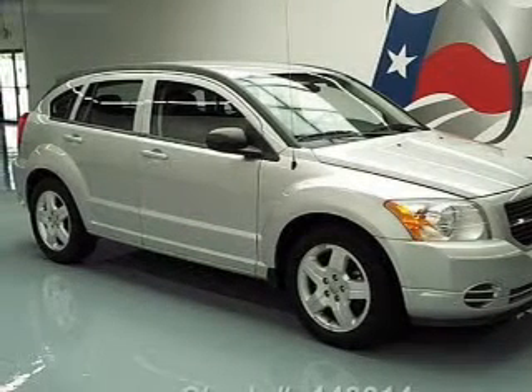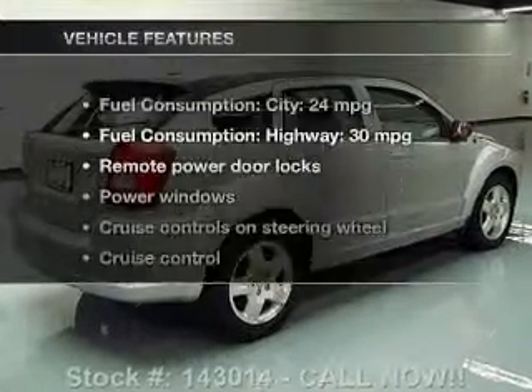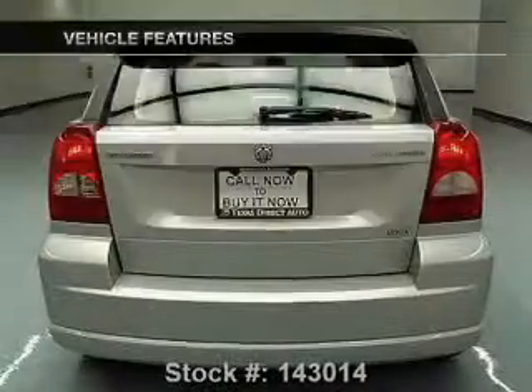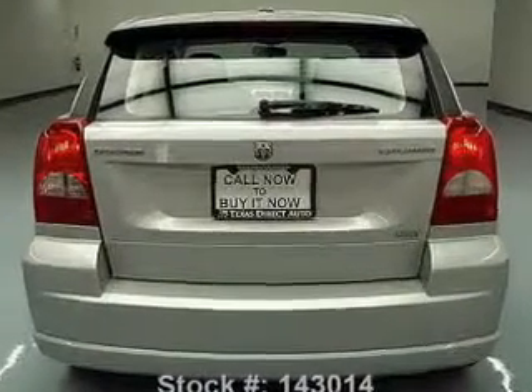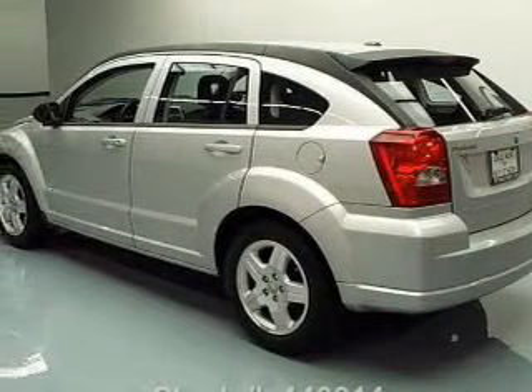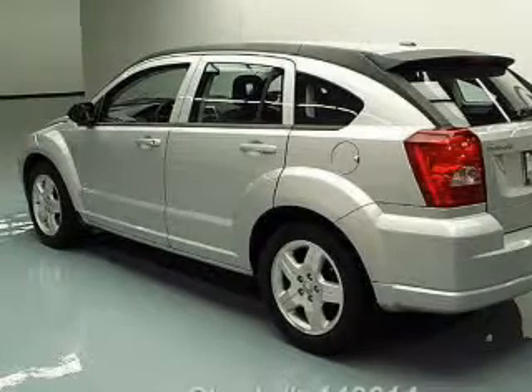Brake safely with the anti-lock braking system. And with these notable features, you won't want to miss out on the opportunity to own this amazing ride: power door locks, power windows, cruise control, an AM-FM stereo with a CD player, satellite radio, power mirrors, and power steering.